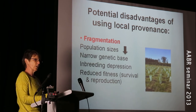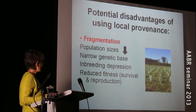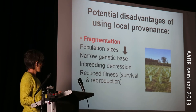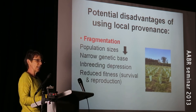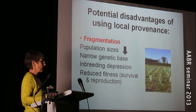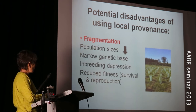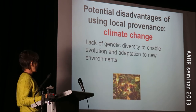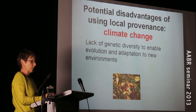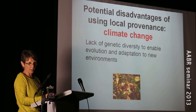One of those reasons is because our populations are increasingly becoming fragmented. That means population sizes are smaller and there's a heightened risk of inbreeding depression. Collecting seed from these genetically depauperate seed sources means reduced fitness — that's for survival and reproduction. But I think the game changer is climate change. These small populations usually lack the genetic diversity needed for populations to adapt and evolve under changing conditions.